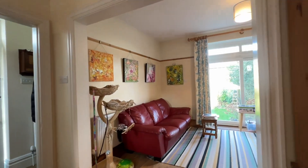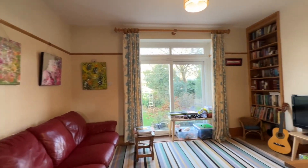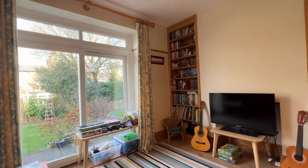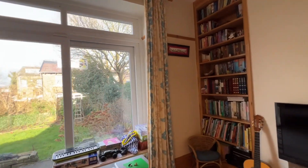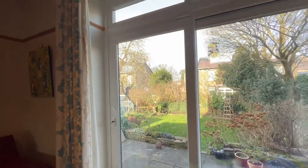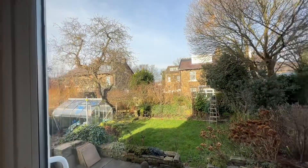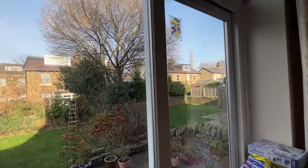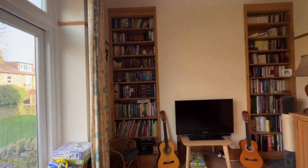From here we have an open plan into the living room. So this is at the rear of the property, with a large sliding patio door looking out onto the garden, and built-in bookshelves to both alcoves.